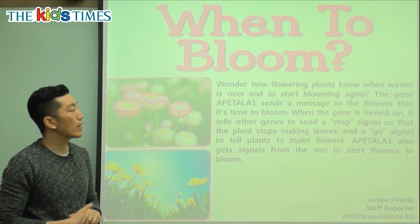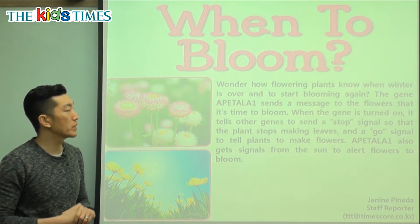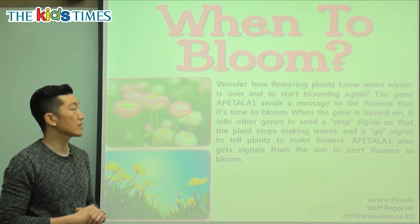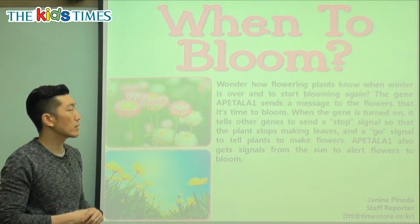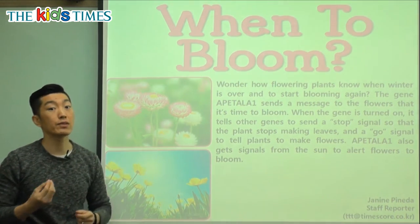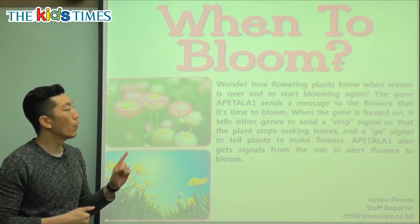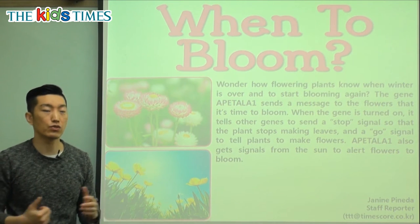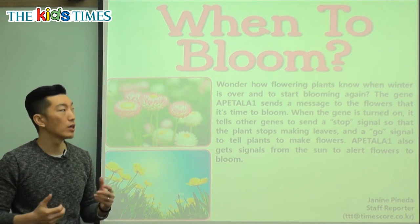The article asks: have you ever wondered how flowering plants — plants that have a flower — know when winter is over and when to start blooming again? So have you ever thought about it? How do they know? Do they have a calendar? Do they have a watch?